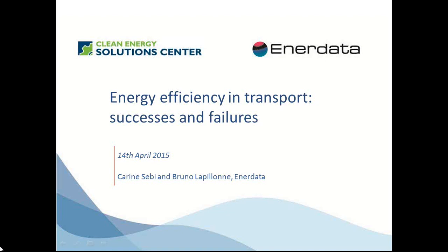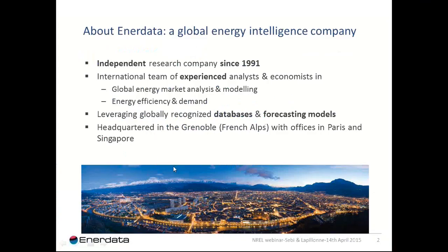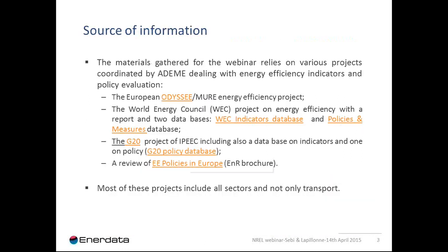Good morning and good afternoon everybody. EnerData is a company of about 40 people with offices in Grenoble, France, Paris, and Singapore. We work quite a lot on energy efficiency and demand issues, which we'll present in this webinar, but we are also involved in world modeling of oil and gas supply, power supply, and the carbon market. The source of information for this webinar relies on various projects we've carried out for ADEME, the French Agency for Energy Efficiency and Environment, looking at trends in energy efficiency indicators and policy evaluation, including the European project Odyssey and Muir.